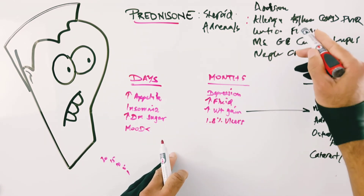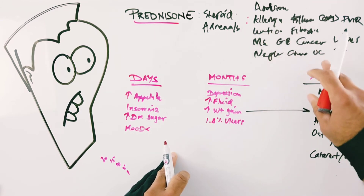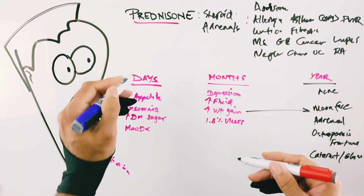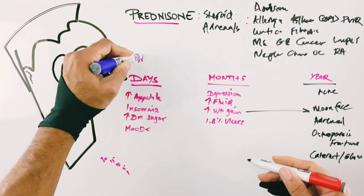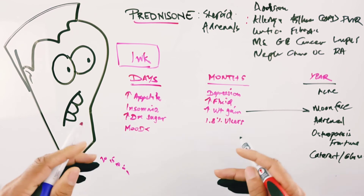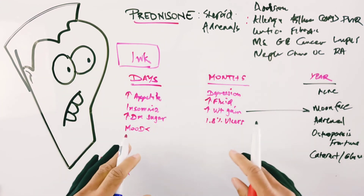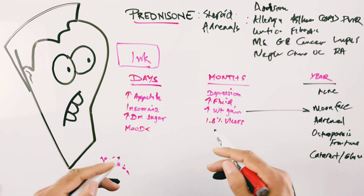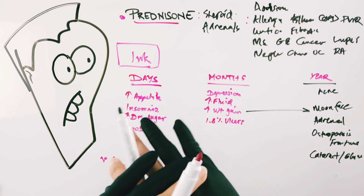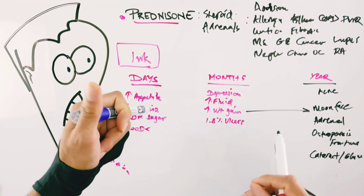In many conditions, you only need prednisone for about seven days — for example, in asthma or COPD exacerbations. Very often it's only a week of therapy needed. With one week of therapy, most people don't notice many side effects except feeling better. If you're going to be on prednisone therapy, I hope this helps and gives you some solutions for managing the side effects. It's a super effective medication across multiple domains.